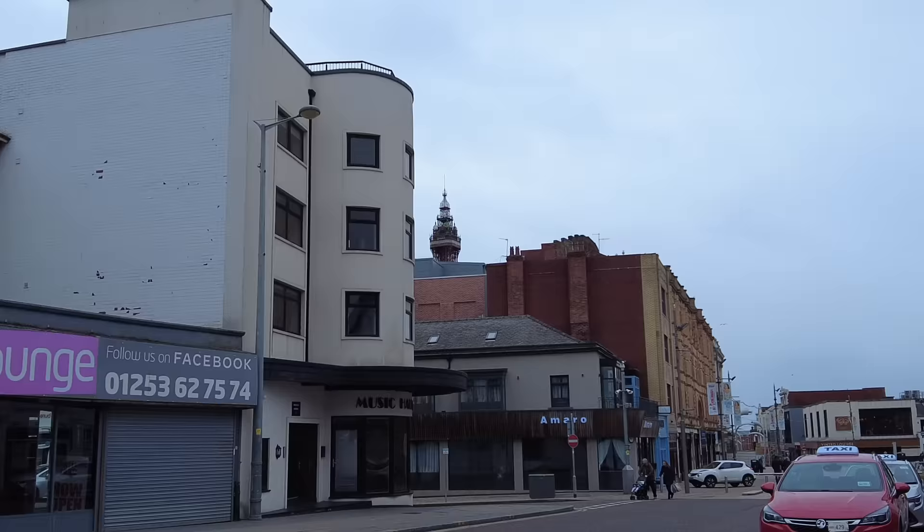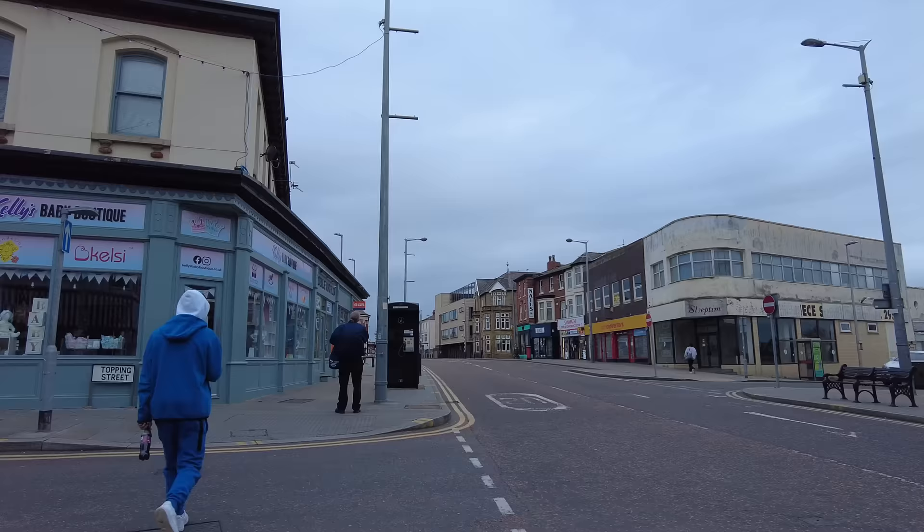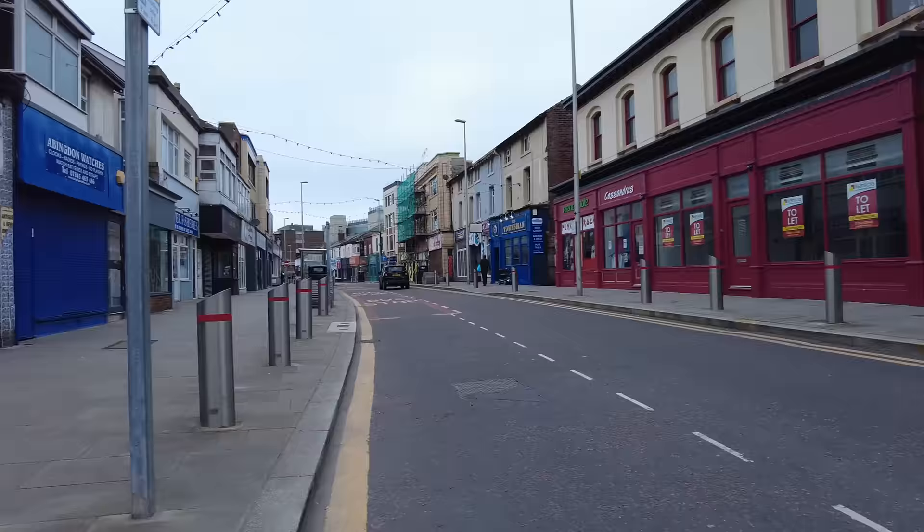We're looking towards Blackpool Tower — can you see it just sticking up above the Winter Gardens there? This is Church Street. I'll just show you around here before we start. It is pretty quiet at the moment and this is Topping Street and it's all been done out really fancy. Look at this here — Blackpool Council, a couple of years ago they redid this road. New paving, and look at these bollard things here.